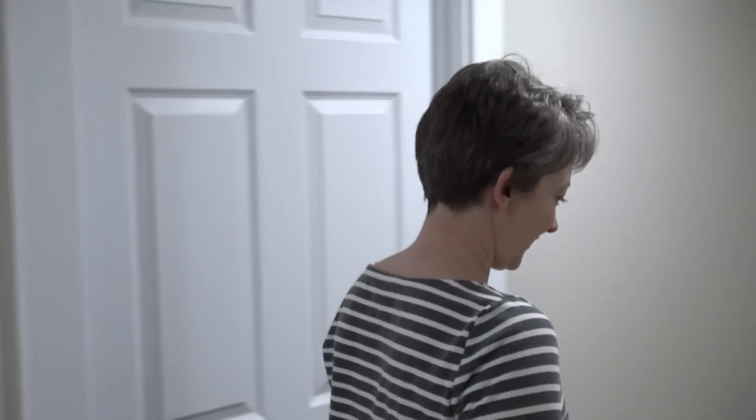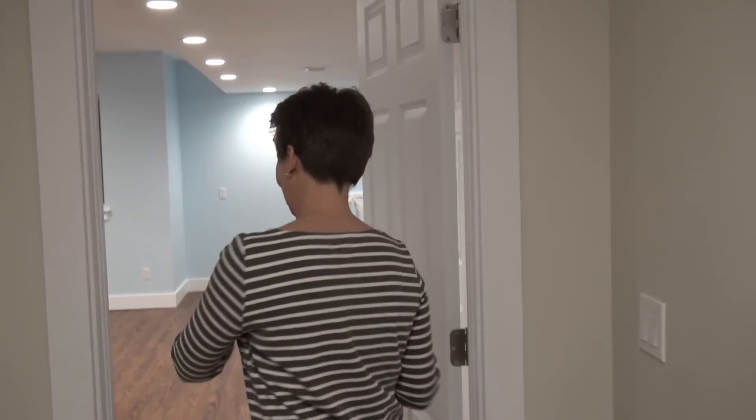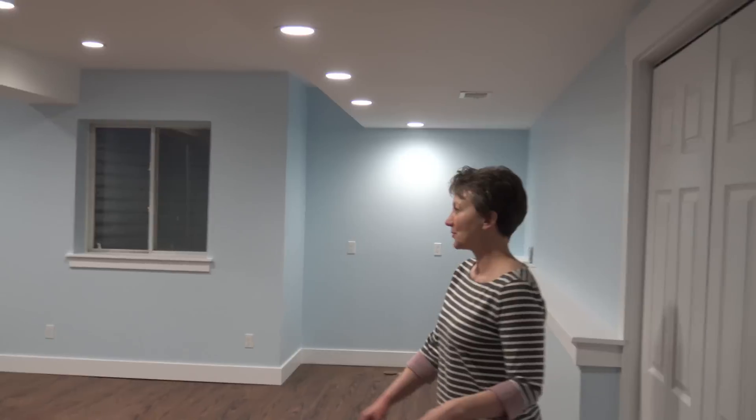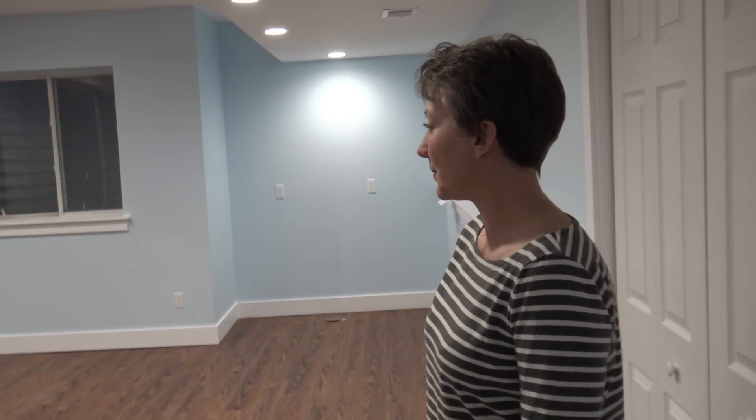So this is the entrance to the basement. Come on in. This is where the magic happens — the room. This will be a lovely space for Rob to create. It turned out better than we imagined. Just so happy.